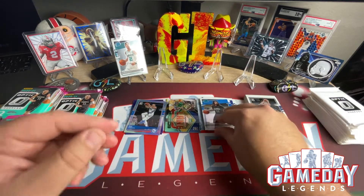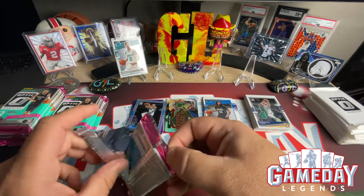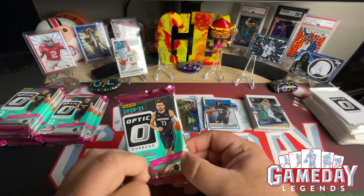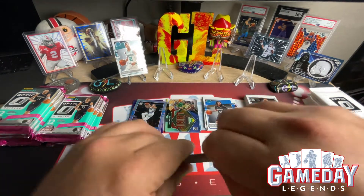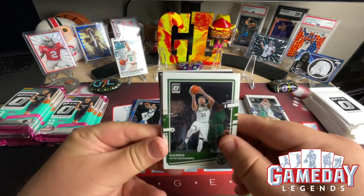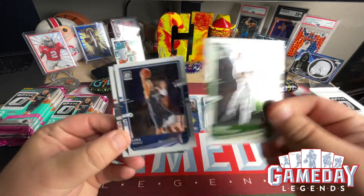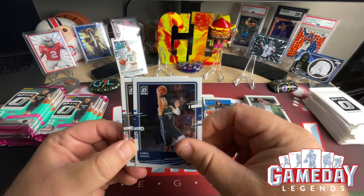Most of these cards are off-centered, which is alright — I don't really sell my cards, more of a collector standpoint. I see what people are saying about them being off-center. We got Giannis, and we got Luka — very nice, that's awesome.